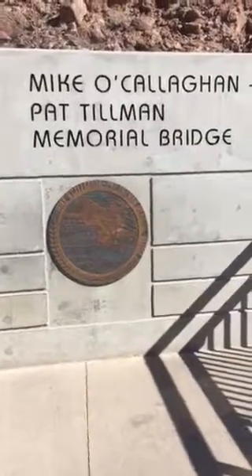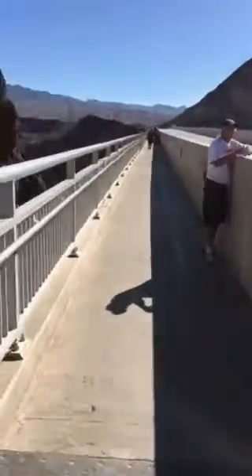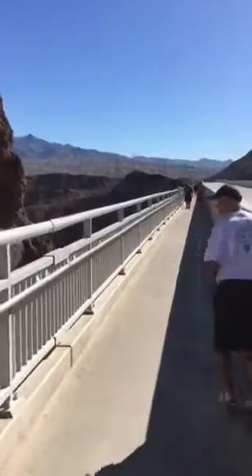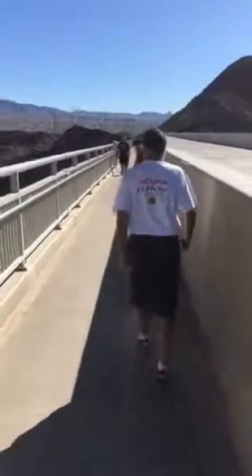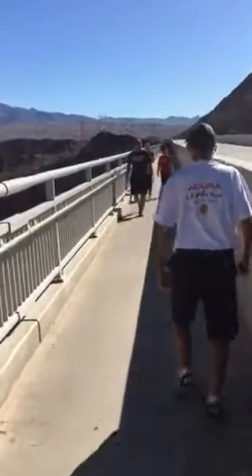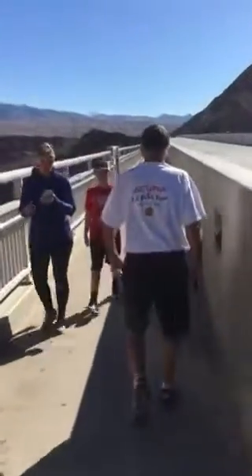This is the Memorial Bridge, and I'll give you a quick walk across. It's Hoover Dam — Hoover Dam is up here to the left side, and this is free, so everybody can just walk in or drive across.